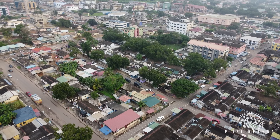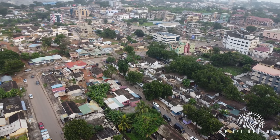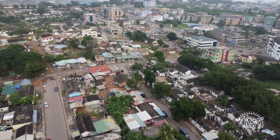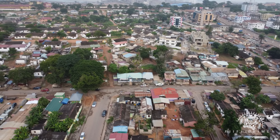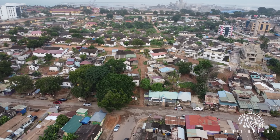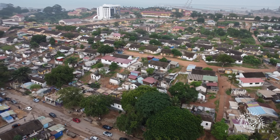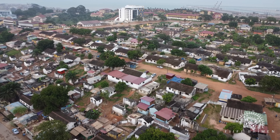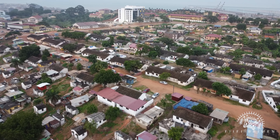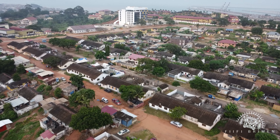And now we pan to face Market Circle. This side we are facing currently, where the new market is located, is known as Cortez. And you can see the Ghana Port and Harbours Authority Junior Staff Clubhouse just ahead of us.